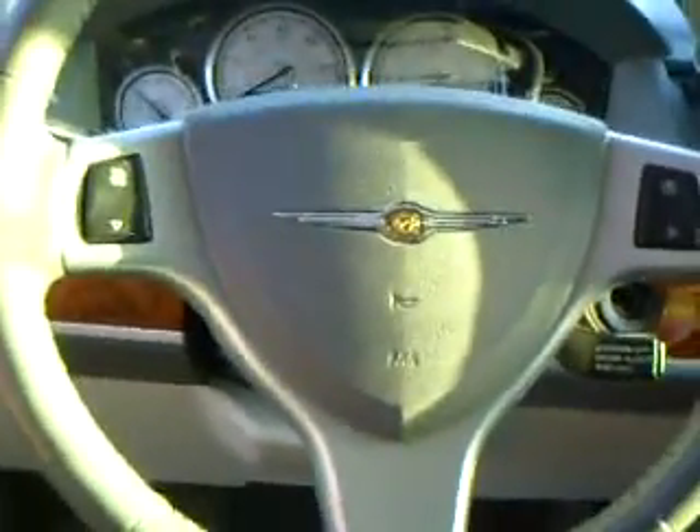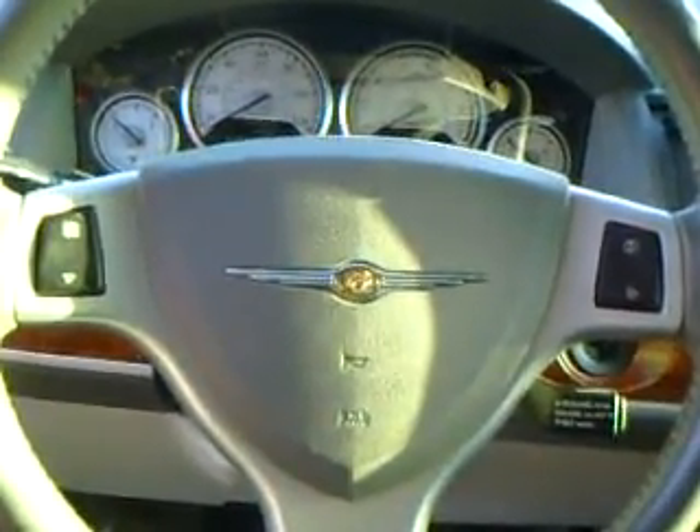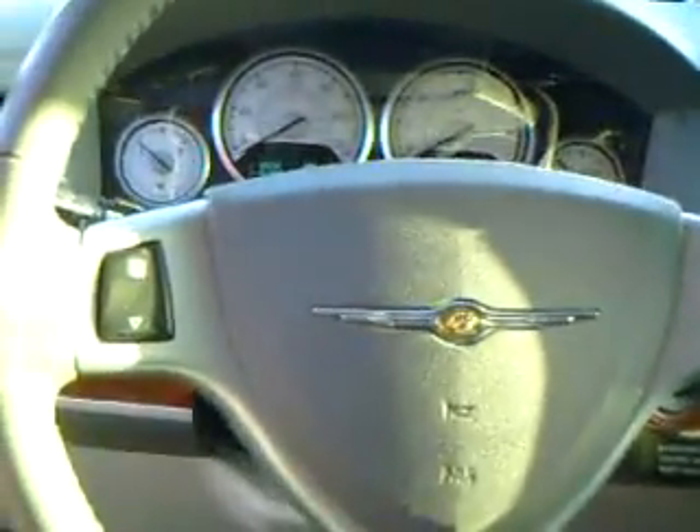It also has stow and go seating. If we look inside you notice it has a power driver seat, power windows and locks, adjustable pedal position, with steering wheel controls for the menus on the dash and also for audio and radio options.